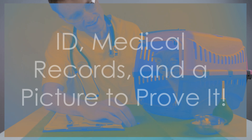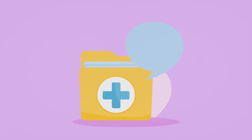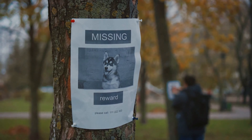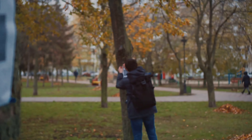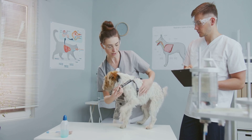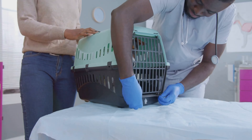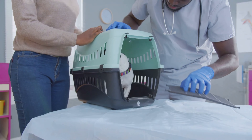Number three is one that's often overlooked: keeping your pet's identification and medical records up to date and easily accessible. In a chaotic situation, your pet might get separated from you — it can happen in the blink of an eye, especially in busy or unfamiliar areas. Having clear identification and medical information readily available can be the key to bringing them home safely, providing crucial information to anyone who might find your pet.